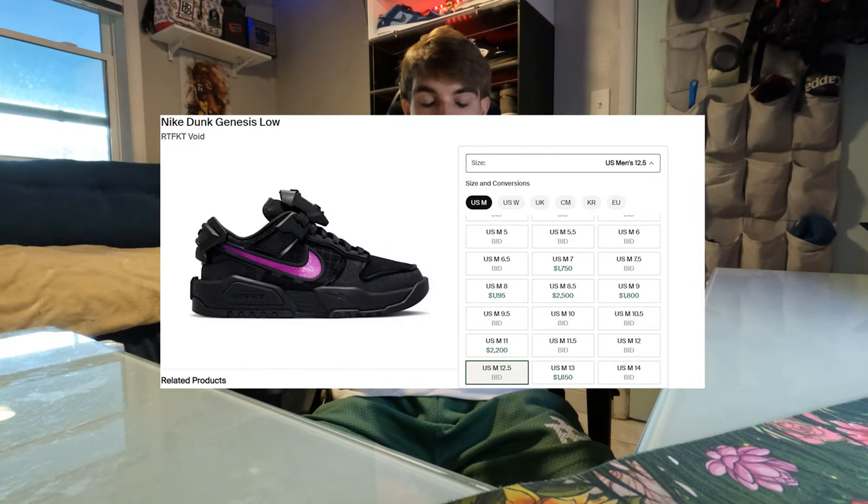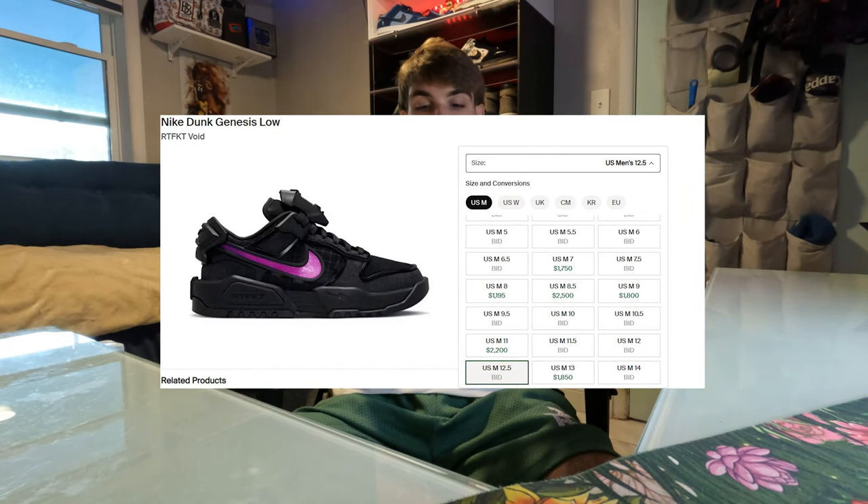Right now it's going crazy on the resale market — I'm gonna pull up StockX. Yeah, there aren't many sizes available, but the last sale was $1,550 and that was literally today at noon. Someone paid $1,550 for a size 10.5, so people are paying up for this pair. It drops on the 21st, which is in about five days — this Friday — for a retail price of $222, which is kind of an odd number.